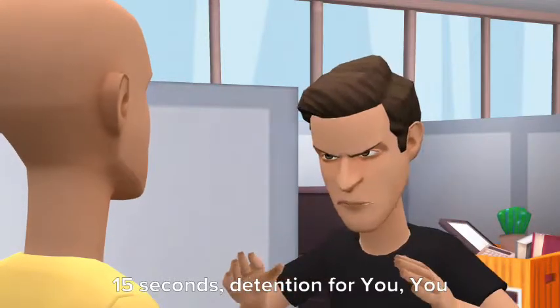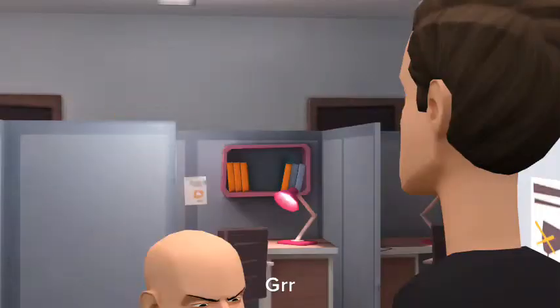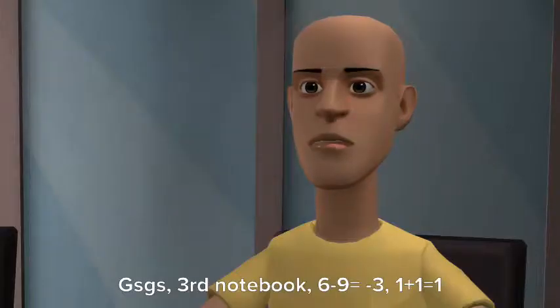15 seconds. Detention for you. You will be a good kid. GRR. 15 seconds later.